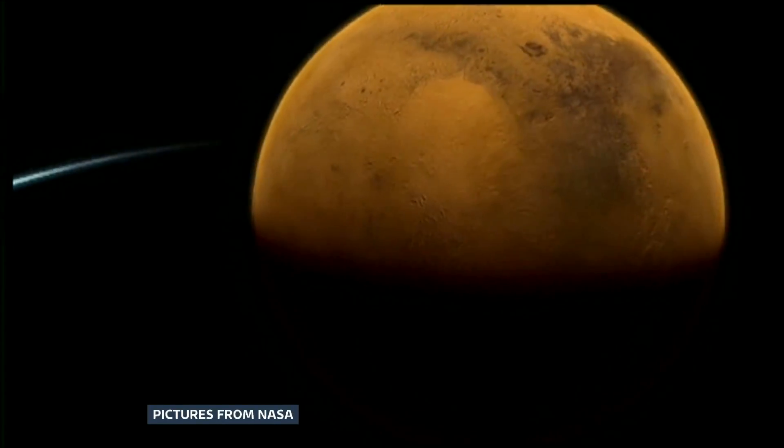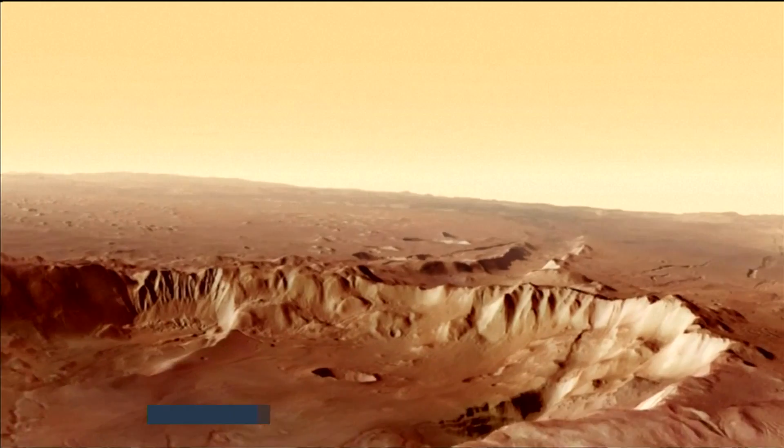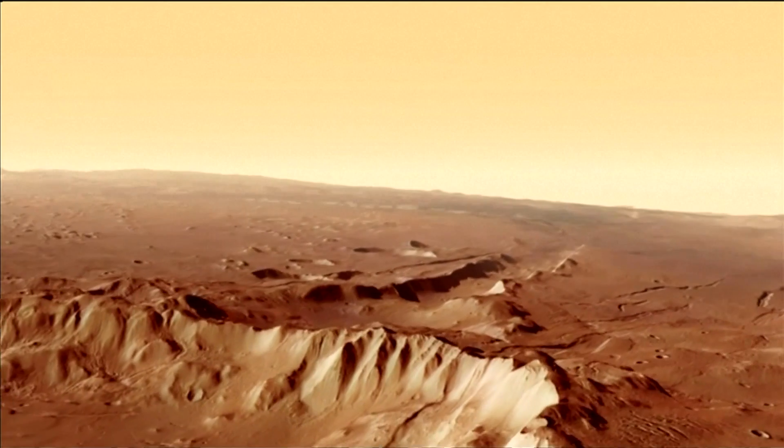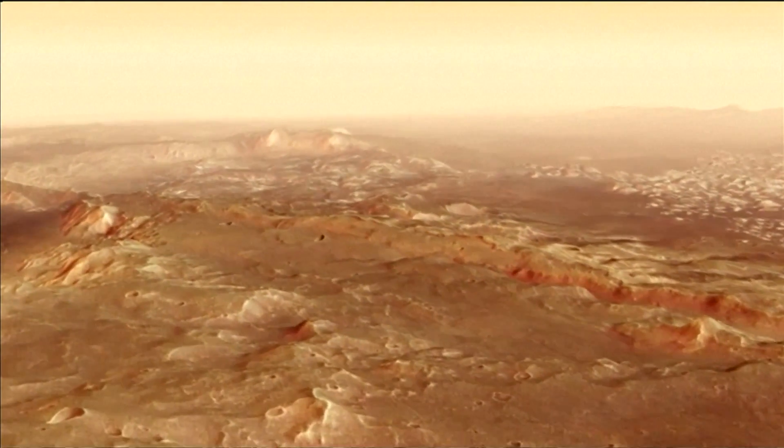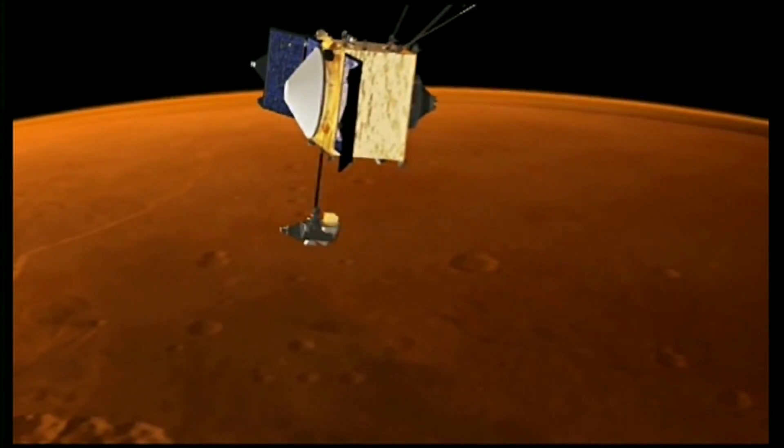Is there life on Mars? For decades, NASA scientists have stuck to one rule to try and find it: follow the water. Because life on Earth needs liquid water, so too should any living thing on Mars.